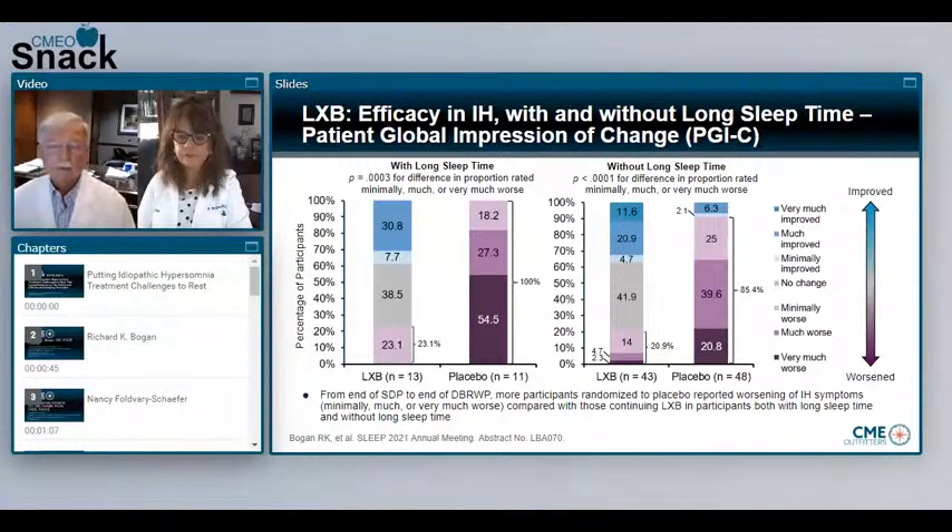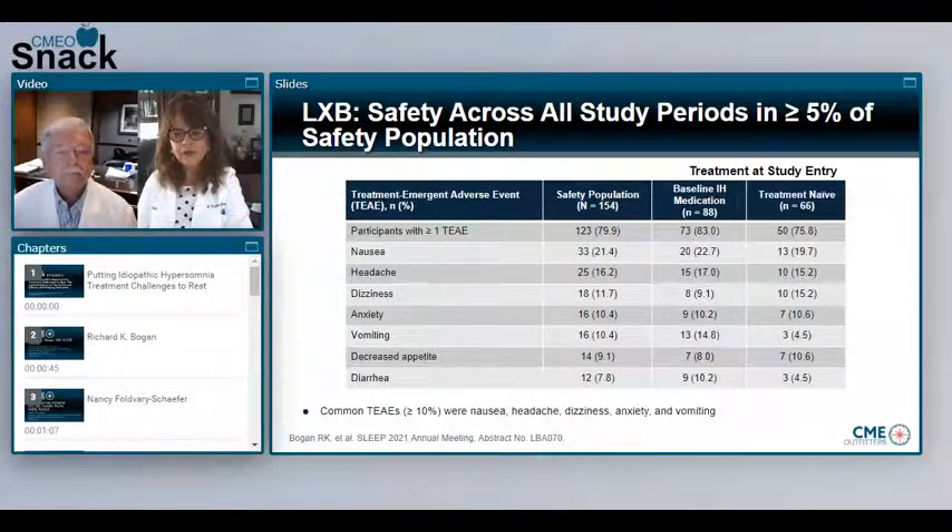The FDA has a lot of interest in this patient global impression as well as clinical global impression. Patients are actually telling us, blinded, how they're feeling — and those on lower sodium oxybate clearly perceived improvement compared to the placebo group. So lower sodium oxybate is efficacious in reducing the symptoms associated with idiopathic hypersomnia. What do we know about the safety from the trial? Very similar to lower sodium oxybate data in narcolepsy, the majority of patients reported a treatment-emergent adverse event, but the vast majority were mild to moderate and short-lived. The most common symptoms were nausea, headache, dizziness, anxiety, and vomiting, and most were transient and did not lead to discontinuation of study drug.